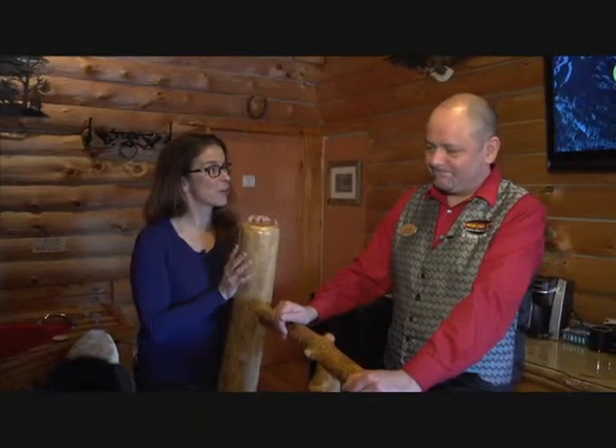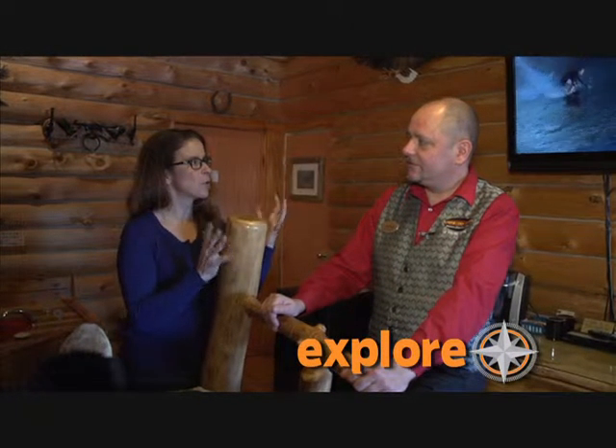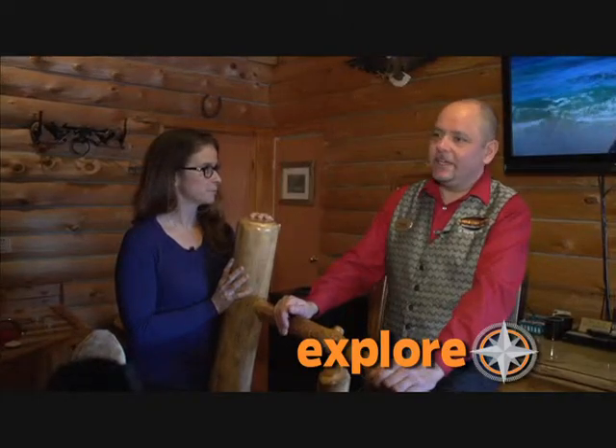Hi, I'm Kelly Cicero with Explore the White Mountains, taking a tour of the Adventure Suites with Dana. We've made our way over to the log cabin, which is just a very comfortable rustic-style room.